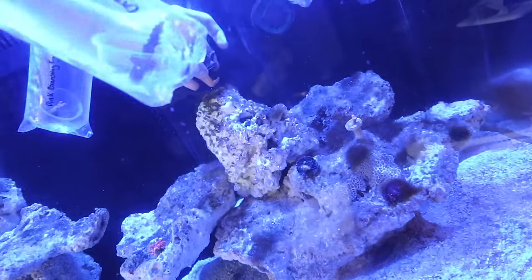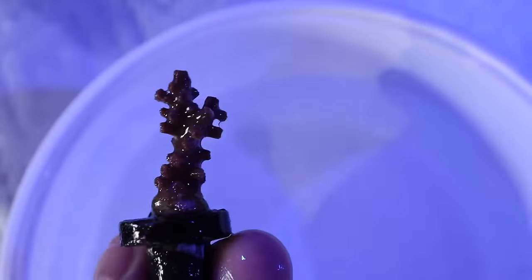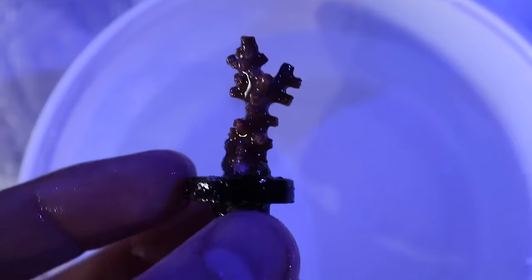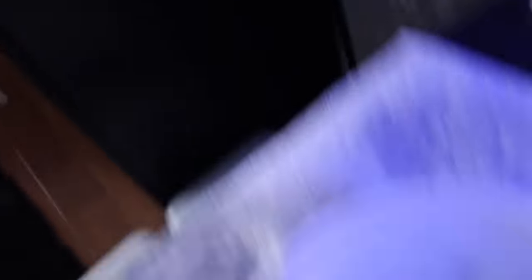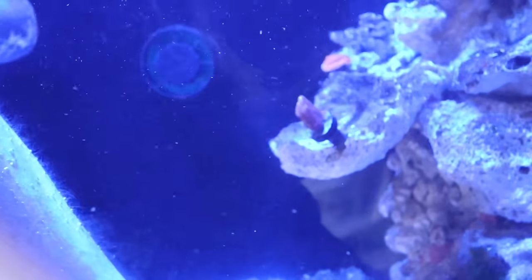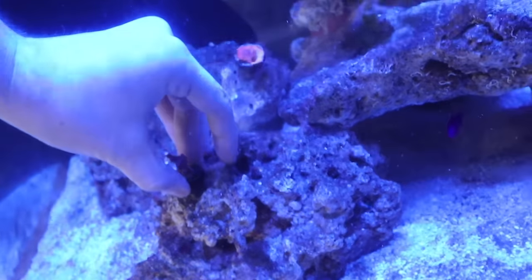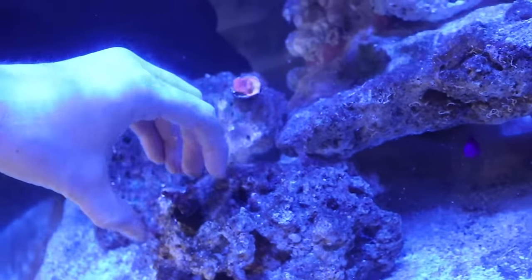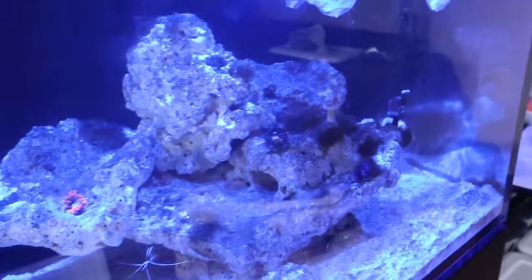I'm just going to put this guy up top and see how he likes it up here. Up next we have this beautiful Pink Branching Cephaistria — this thing is so, so pink under a certain light. Let's get this guy glued and inside the tank. We're going in with that Pink Branching Cephaistria — just to get them started inside the tank. There it is, chilling next to that Monopora. I cannot wait to see this thing filled!